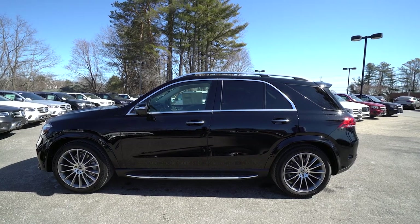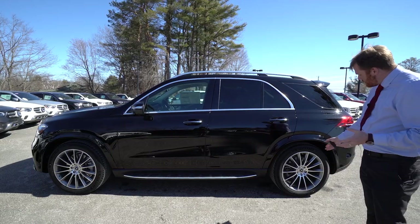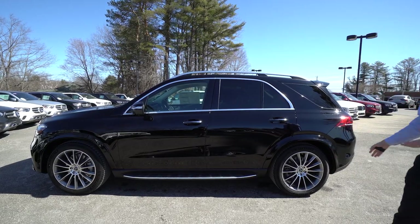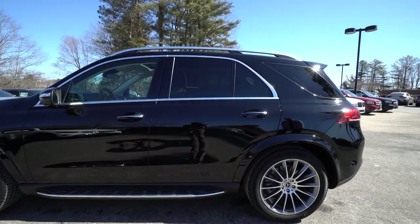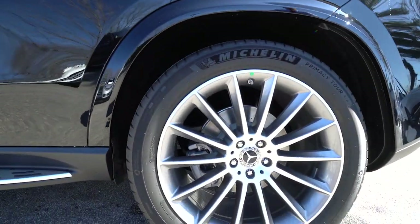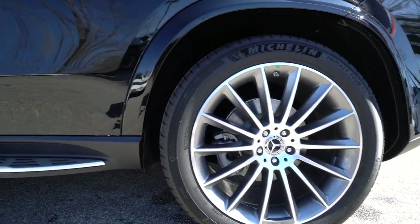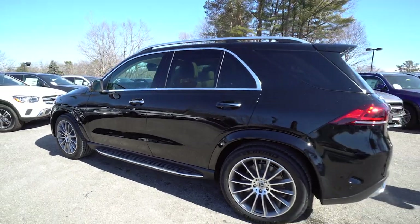Really a well-built car. The wheels on this are 21-inch multi-spoke with gray accents — you can see the gray coloring right in there. This one also has running boards, so if a shorter person were to get in, they can certainly use those to help.